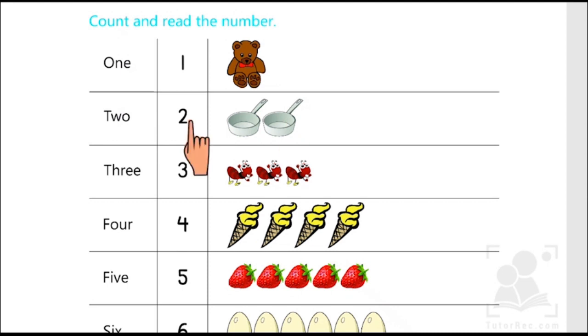Two. Two pants. T-W-O, 2. One, two, three. Three ants. T-H-R-E-E, 3.